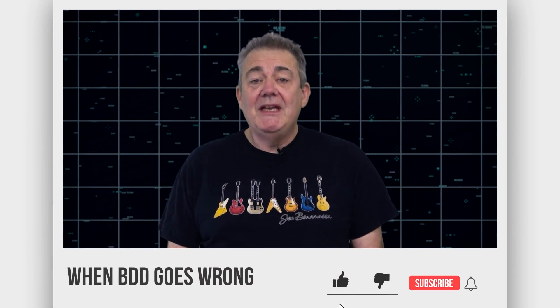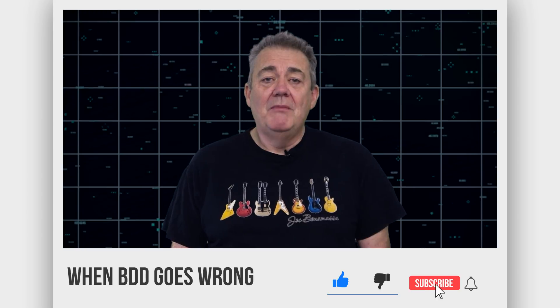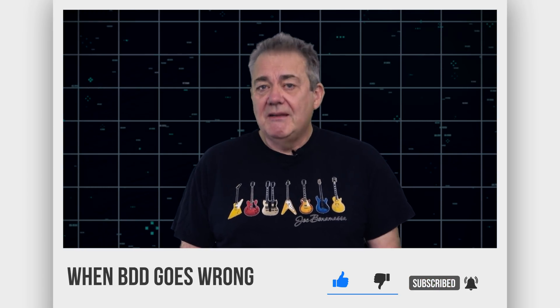Hi, I'm Dave Farley of Continuous Delivery. Welcome to my channel. If you haven't been here before, please do hit subscribe. And if you enjoy the content here today, hit like as well.